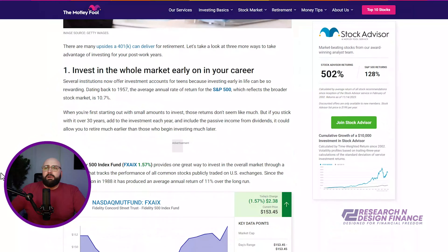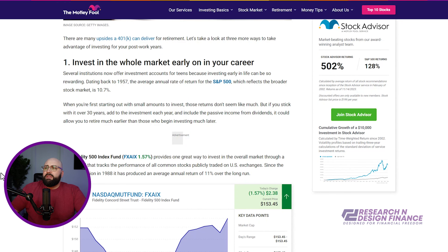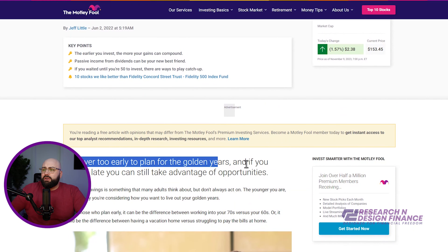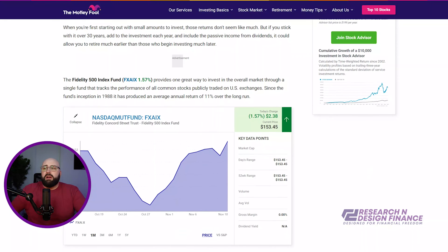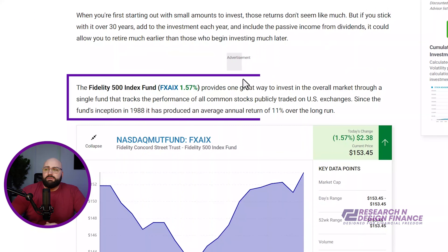So if you look up on Motley Fool here, it'll actually walk you through some of the pros and cons of investing in target funds or what your retirement could look like. And lo and behold, the first one they bring up is FXAIX, which is what I invested in.